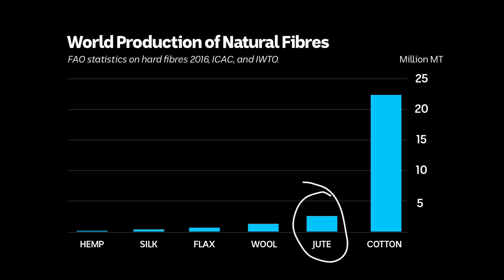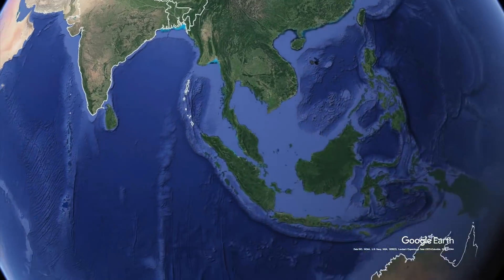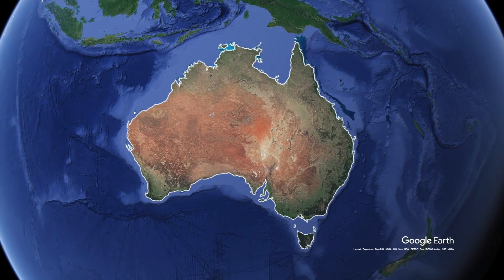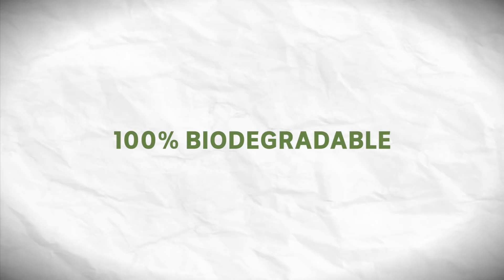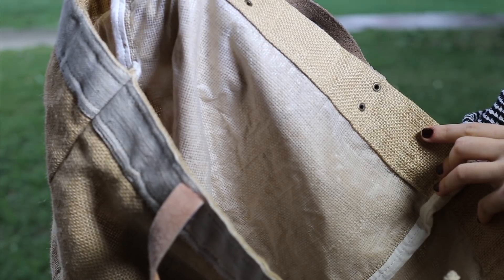Hessian or burlap bags are a more sustainable choice. Hessian is made from the fibres of the jute plant — it's second only to cotton in terms of the amount produced for commercial purposes, and it requires little pesticide, herbicide, or fertiliser. More than 80% of the world's jute is grown in Bangladesh and India, which means there is a carbon cost in transporting jute to Australia. But the crop itself is effectively carbon neutral — one hectare consumes about 15 tonnes of carbon dioxide, which is stored in the plant and fibre. It's also 100% biodegradable. Some jute bags are lined with plastic though, so that's something to keep an eye out for.